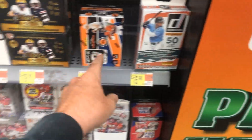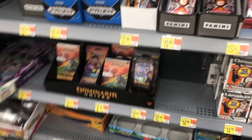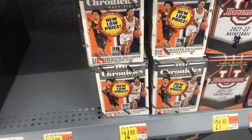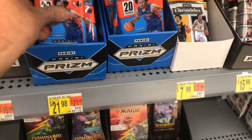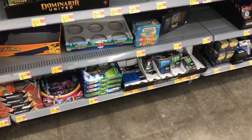They even have Optic Football in the wild right here — Optic Football! This place is loaded. They got top loaders too. Good grief, look at all the cards in here today. This must have been a fresh restock. New low price — these have gone down. That's the first time I've seen them drop the price on stuff. They haven't done that near my stores at all. I'm going to probably come back and get some top loaders.